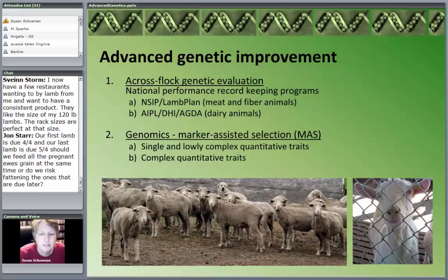By a cross-flock evaluation, we mean we can compare the sheep or goats on your farm to the sheep or goats on another farm in another state that are raised in a very different manner. You can compare animals on your own farm and determine which animals are genetically superior by doing the on-farm record keeping and evaluation that we talked about last week — adjusted weaning weights, adjusted post-weaning weights.